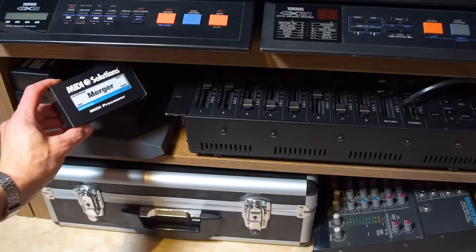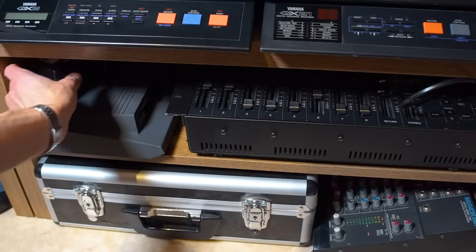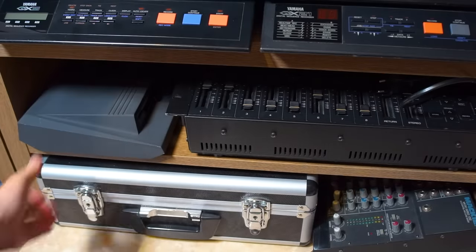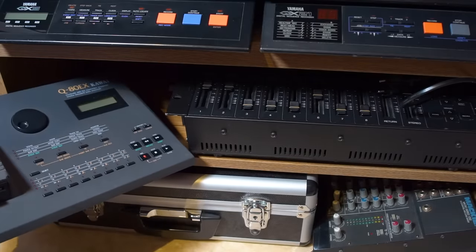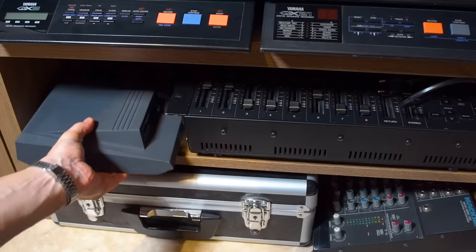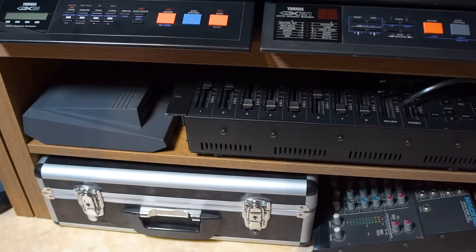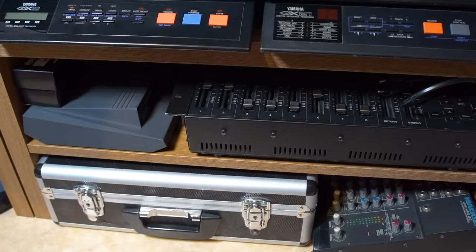I have some boxes from MIDI Solutions — a lot of really useful MIDI processors, etc., which I use for all kinds of things. And here's another old sequencer, the Kawaii Q80EX, which belongs to Anders Jensen but I've had it for years now. I haven't done any dedicated video about it, but maybe I will someday. I like it a lot.